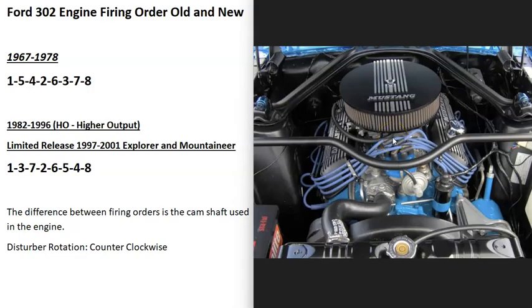For example, if you had a newer 302 and you were trying to hook up the spark plug wires, and let's say this one was the number one cylinder — which you would know by putting the number one cylinder on TDC, or top dead center — then the next one up would be number three, then seven, then two, then six, then five, then four, then eight, because it's turning counterclockwise.